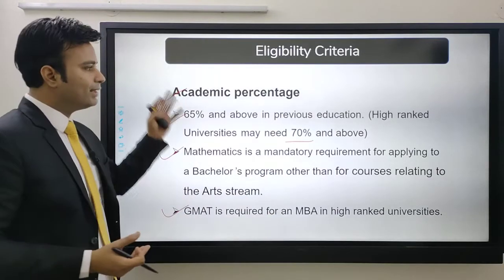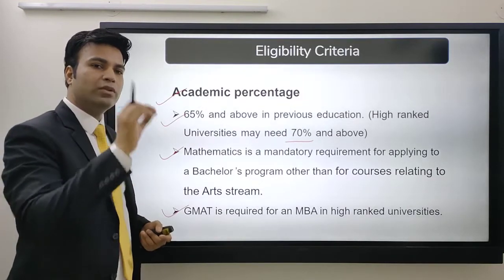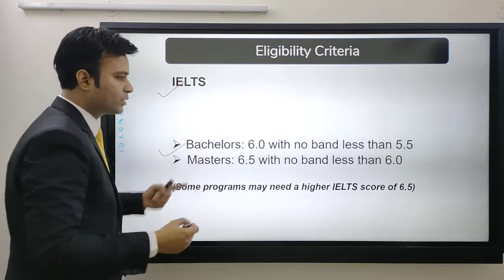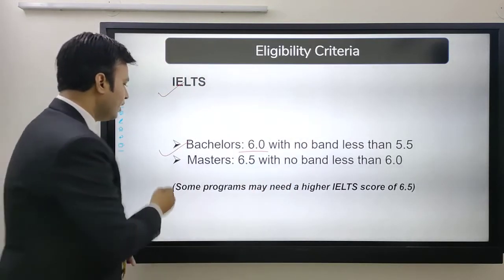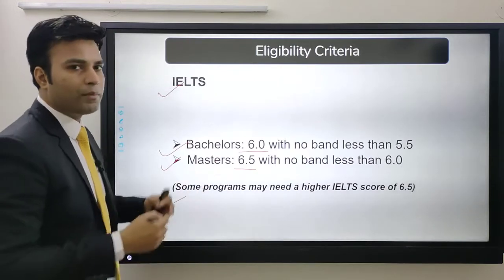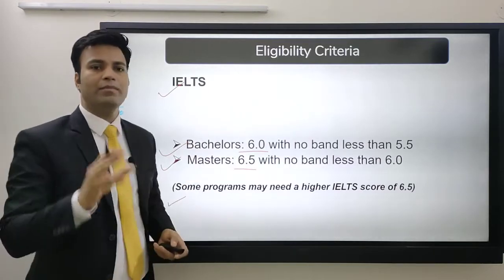These are the standard requirements and university-to-university requirements may vary, so it is always best to check the particular eligibility of the university you are applying to. For IELTS: bachelor's requires 6 bands with no band less than 5.5, and for master's you need 6.5 with no band less than 6. Some programs may need 6.5 or 7 bands.